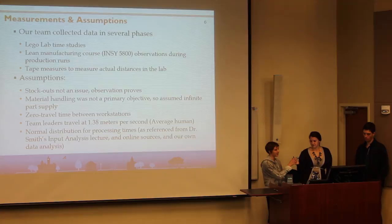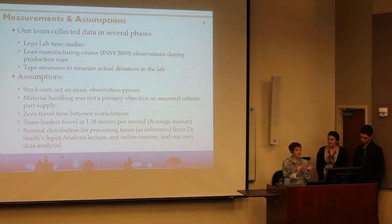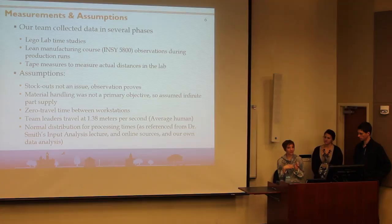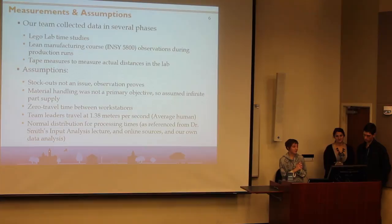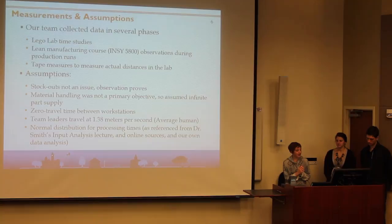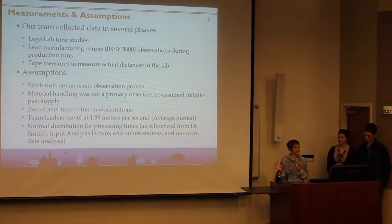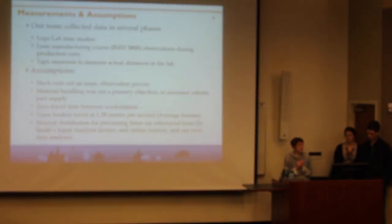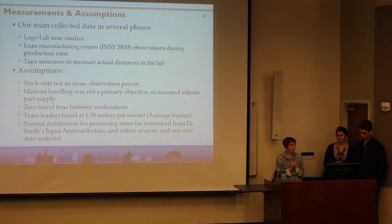Our team collected data in several phases: Lego Lab time studies in which we measured how long it took us to build the model cars, a lean manufacturing course in which we did simulations with the Lego Lab and used that data, and tape measures to measure actual distances in the lab. Our assumptions are that there were no stockouts observed during the process, material handling was not a primary objective so we assumed infinite parts supply, and there is zero travel between workstations. Travel between cells was done by team leaders traveling at approximately 1.38 meters per second, which is the average walking speed for a human. Processing times were normally distributed as referenced from Dr. Smith's input analysis and online sources.